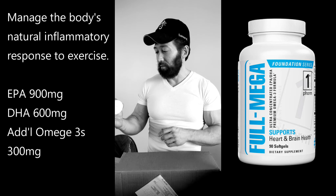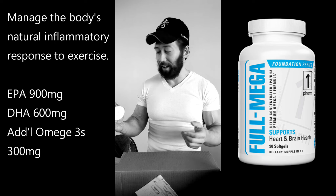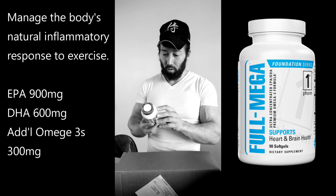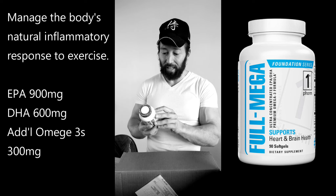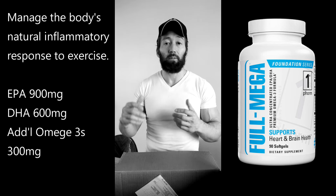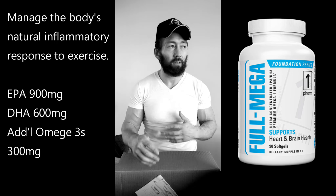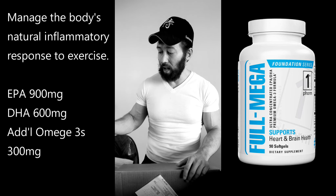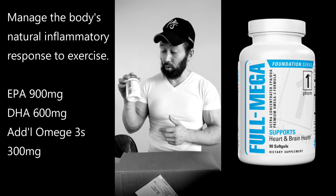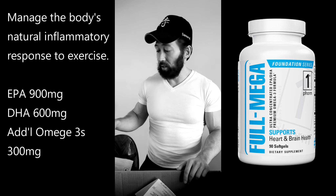Going back to that foundational supplement tier: of course everybody recommends EPA and DHA, which you'd normally get from fish oil. This omega-3 formula gives you a lot of EPA and DHA without a lot of extra fish oil calories, which is really key — especially if you're in a cutting phase and don't want to add too many calories. They've taken the concentrated, most beneficial components and put them here, and it's very convenient.